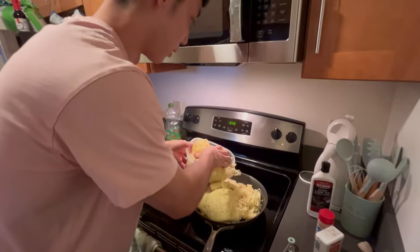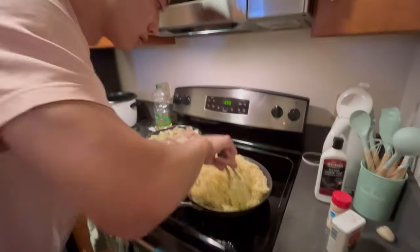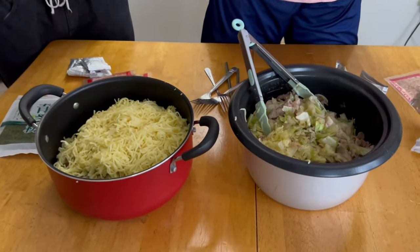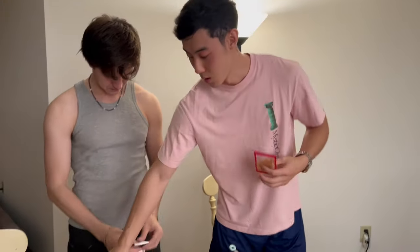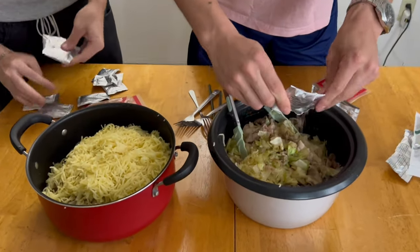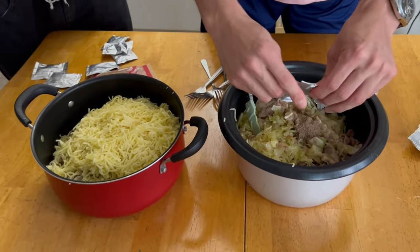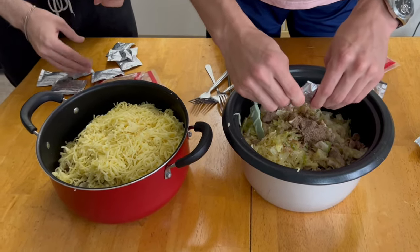I don't even know if this is gonna fit, but we're gonna try to make this work. I think I need more water. As you can see, if you wanna look at these two pots — all right, we've got our yakisoba ready now. We're gonna put the powder sauce flakes and some more flakes.